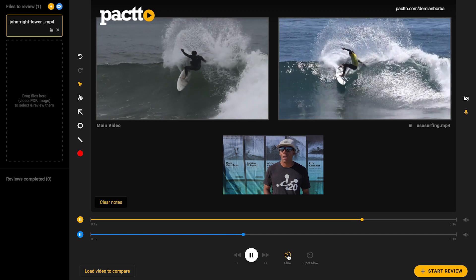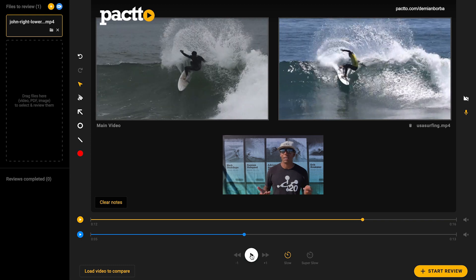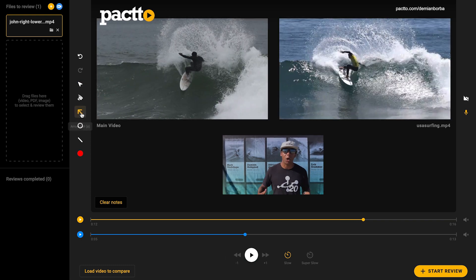What's your favorite tool on Pacto? I like the side-by-side. I think you can line it up so that surfers are in the exact same motion at the same time and see specific body parts — arms, feet — and see where they are and what they should be doing.